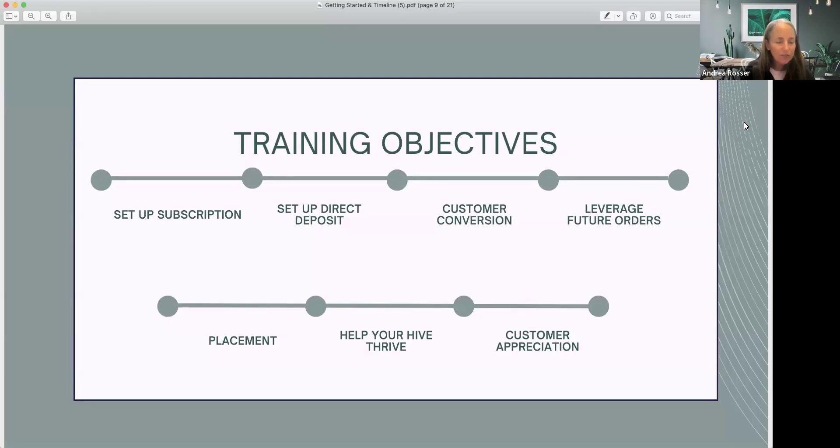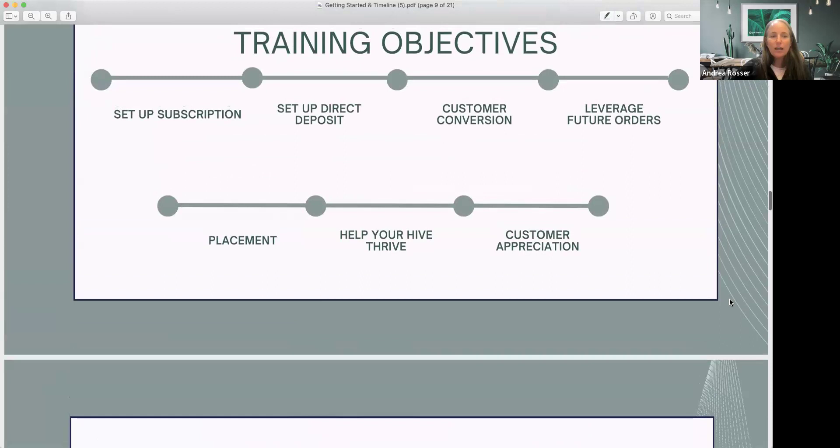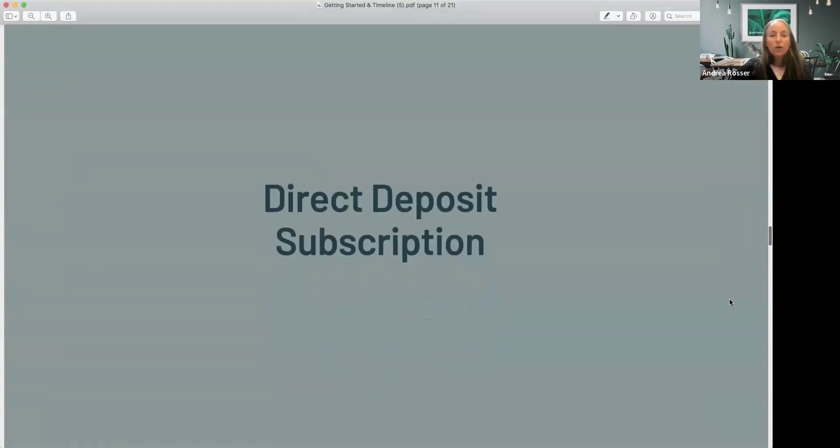I'm giving us about 30 minutes for this. If it takes too long and we don't quite get to everything, we can keep going next week. But I wanted to start with this and just give it a go.